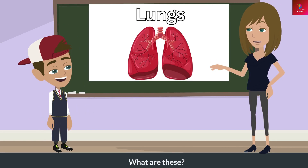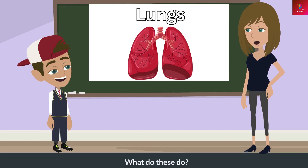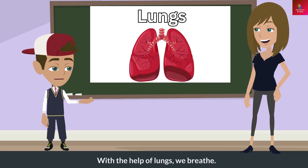What are these? These are lungs. What do these do? With the help of lungs, we breathe.